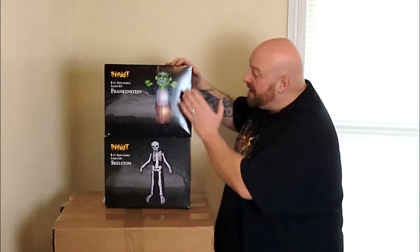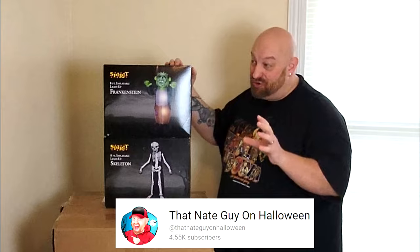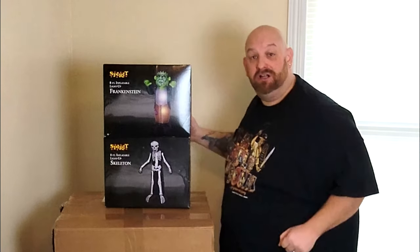But if you want to see me blow these guys up — Mr. Frankenstein and Mr. Skeleton — you're going to have to come over to my other channel, That Nate Guy on Halloween, subscribe, and you'll be seeing these blown up very shortly.